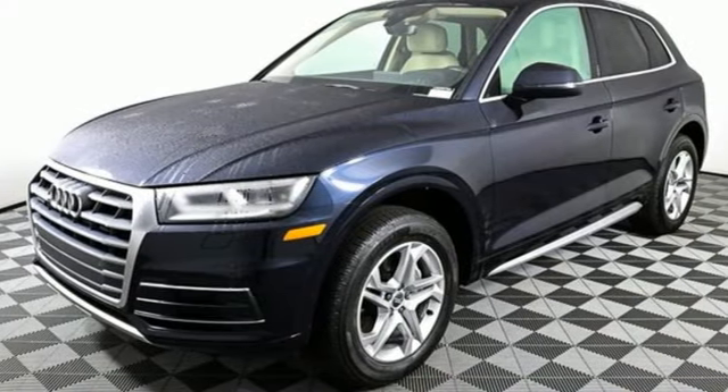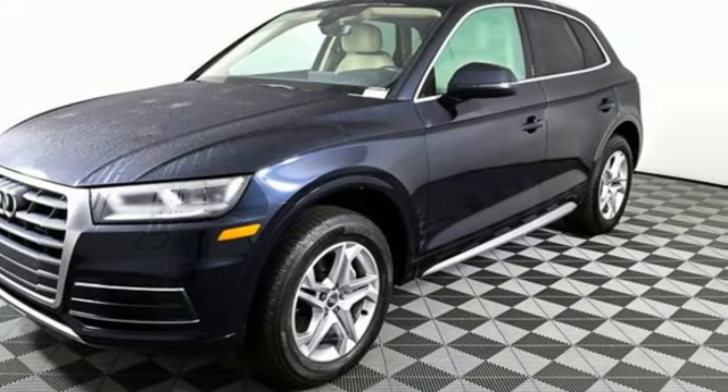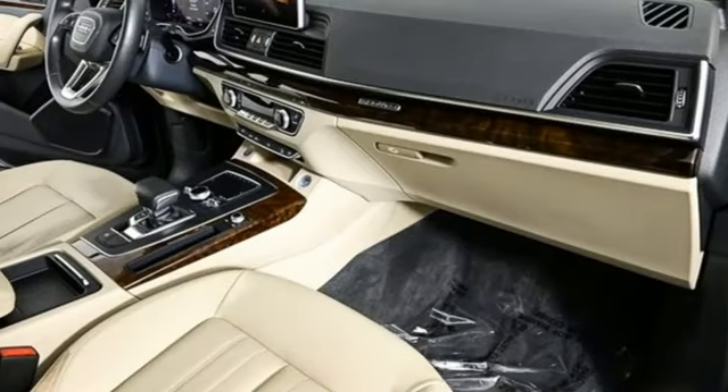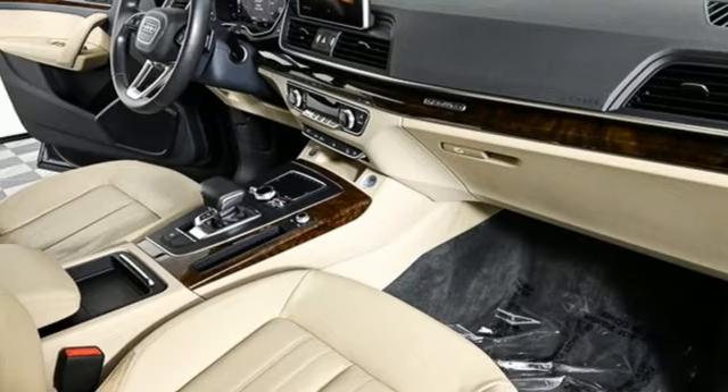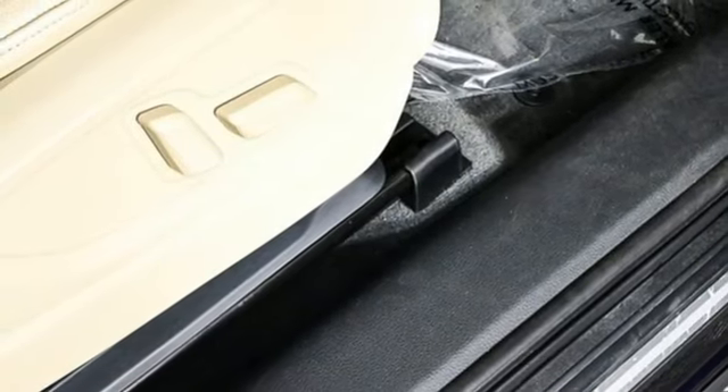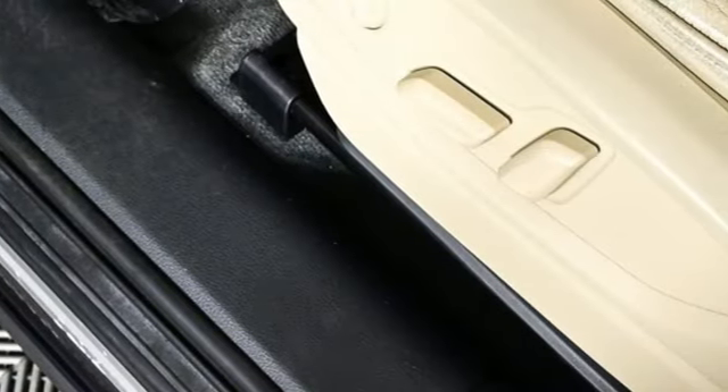It boasts an impressive list of features, including an intercooled turbo inline four-cylinder engine, gas pressurized shocks, Bluetooth wireless audio streaming, a refrigerated box located in the glove box, and front heated leather bucket seats.